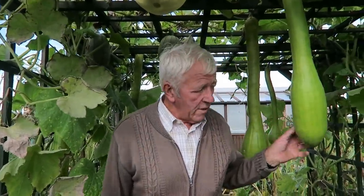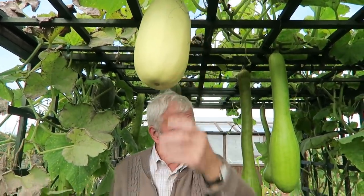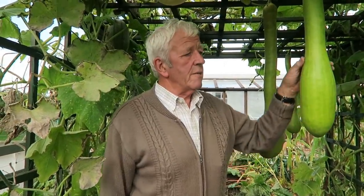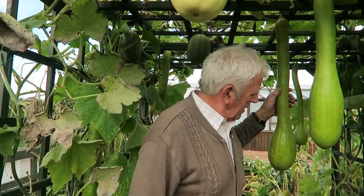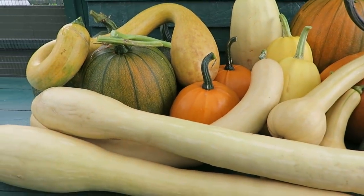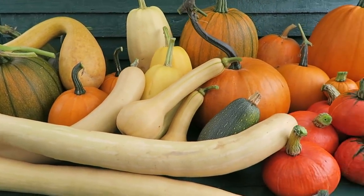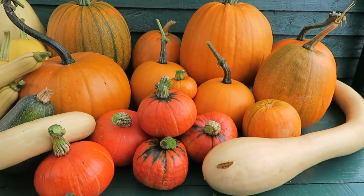We've taken quite a few of the squashes, but some of them are not quite ready yet, so I'm going to risk it a little bit longer to see if we can get them to mature more outside. I just hope we get some nice sunshine and warm days to bring them through. If not, we've got a good pile in the wheelbarrow. These are the pumpkins and squashes we've harvested a little early — the ones we've left we'll just have to chance. There's a wonderful array there.